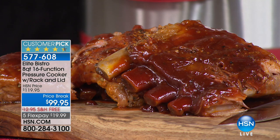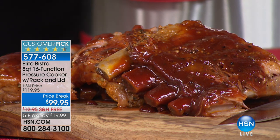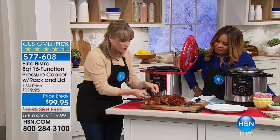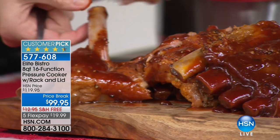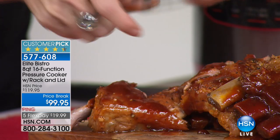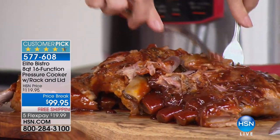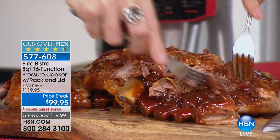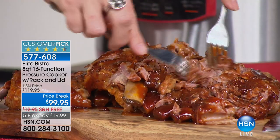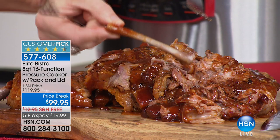That's two full racks we've done inside the pressure cooker. There's no other way of cooking, besides slow smoking for hours upon hours, that you could do two full racks of ribs. Look at the bones — there's not a piece of meat left. Your dog's going to be very upset with you. Look at how beautiful they just peel apart. If you want pulled pork sandwiches, or ladies, if you want to eat these ribs and still keep your makeup looking cute — your lip gloss will stay in place, you don't even have to chew.